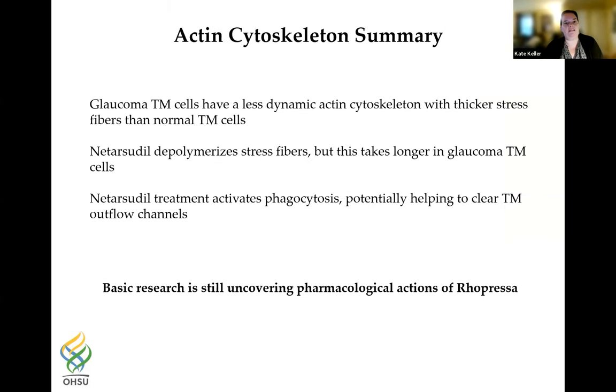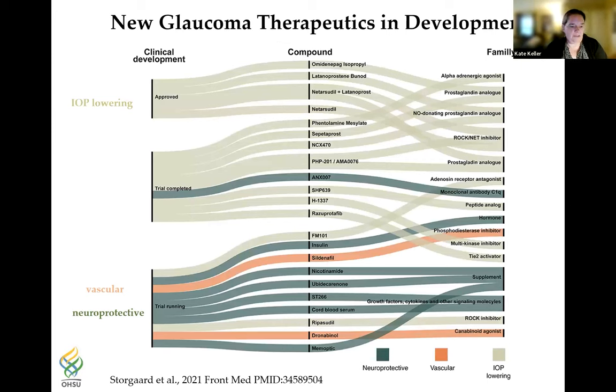In summary for the actin cytoskeleton section: glaucoma TM cells in culture have a less dynamic actin cytoskeleton and thicker stress fibers than normal TM cells. Netarsudil is effective at depolymerizing these stress fibers, but takes much longer in glaucoma TM cells. Netarsudil treatment also activates phagocytosis, potentially helping clearing of TM outflow channels. Even though Rhopressa is now on the market, we're still finding new things about how it acts on the TM both in situ and in cell culture.